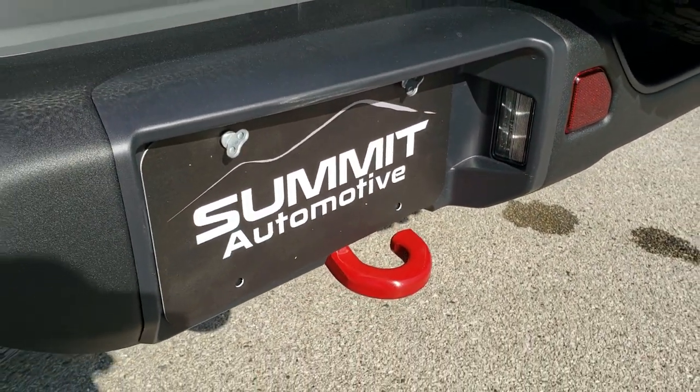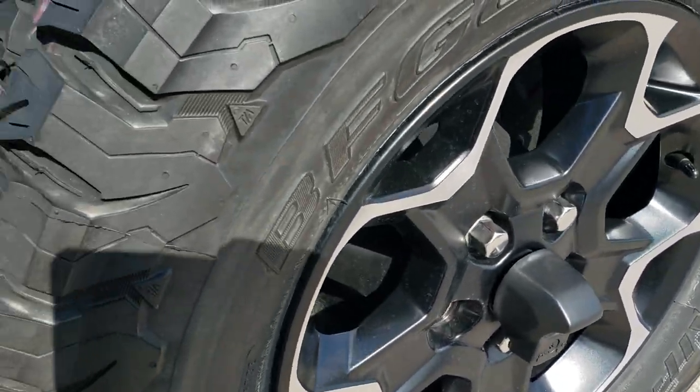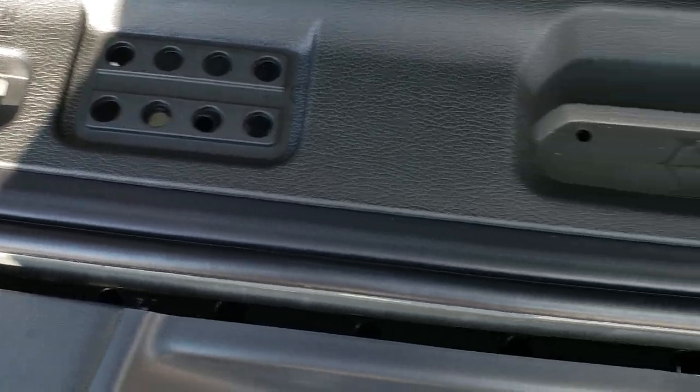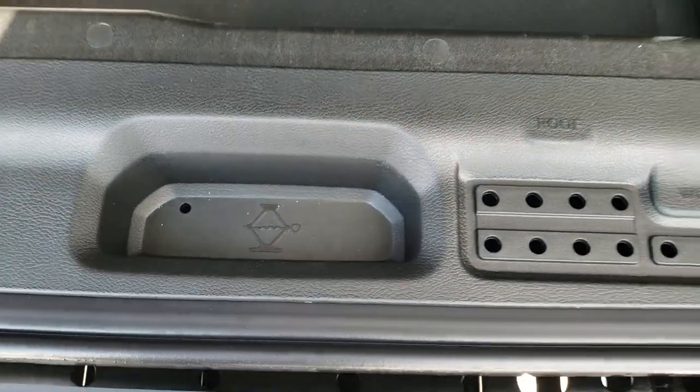LED license plate lights. The red tow hook back here. That's your backup camera. And a matching tire and rim. Those doors open up nice and easily, so you get storage back here. You also get door hinge bolt, roof bolt, and windshield bolt holders, and your jack tools are underneath there.